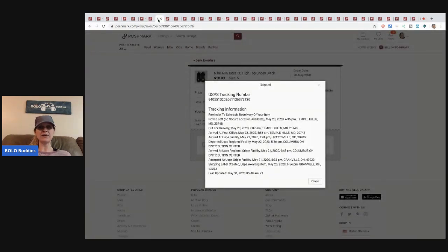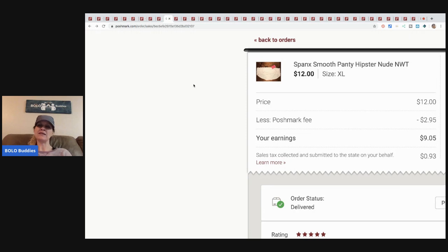I'm a little concerned about the Nike shoes because the tracking shows 'notice left to reschedule delivery.' I just noticed this today while making tabs for this video. The last scan was May 23rd, so I'm not sure what's going to happen — stay tuned.